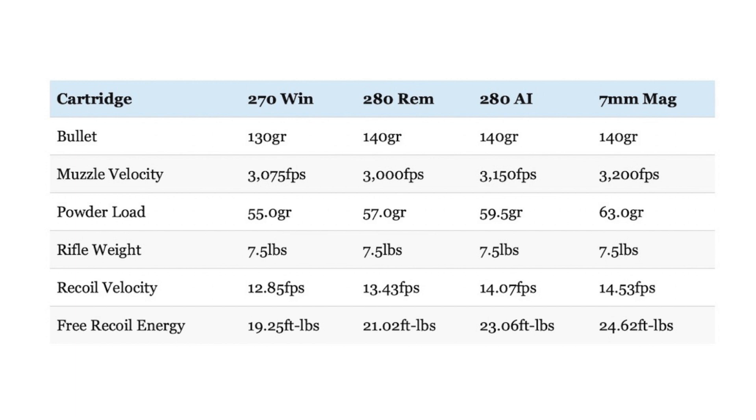Nosler also publishes a .280 Ackley load with a 140-grain bullet at 3,222 fps that slightly exceeds the velocity of that particular 7mm Remington Magnum load. However, since the .280 Ackley has such an efficiently designed case, that particular load only requires 60 grains of powder instead of 63 for the Remington Magnum. The 7mm Rem Mag load still has about 3% more free recoil energy than that faster .280 Ackley Improved load. That's not a gigantic difference, but it's also not nothing. Does that mean the claim that the .280 Ackley Improved can do everything the 7mm Remington Magnum can do but with less recoil is true? Well, sort of. It is true that certain factory loads and hand loads for the .280 Ackley can come very close and maybe even exceed the performance of typical 7mm Remington Magnum factory loads, and those .280 Ackley loads generally require a little less powder and thus produce a little less free recoil energy.